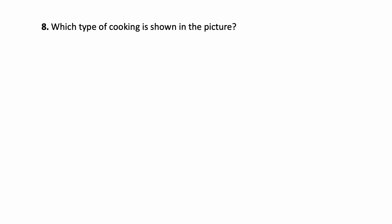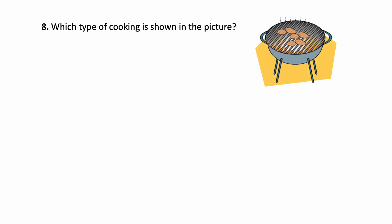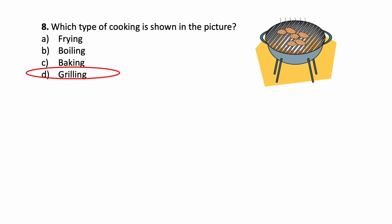Which type of cooking is shown in the picture? See this picture and see the options: Frying, Boiling, Baking, Grilling. Which is the correct answer? Grilling.